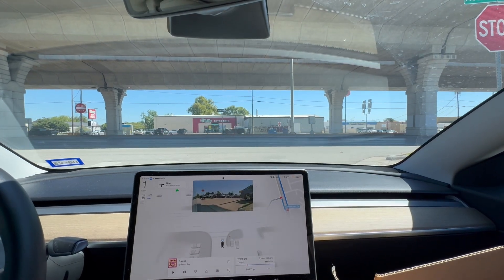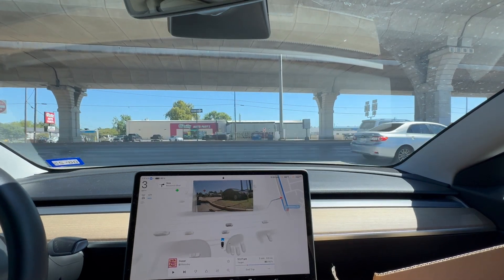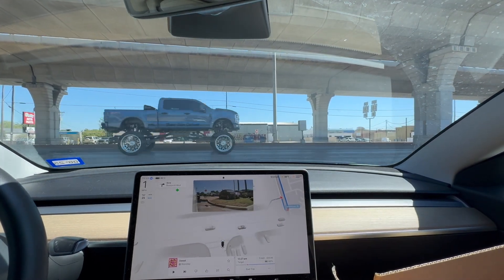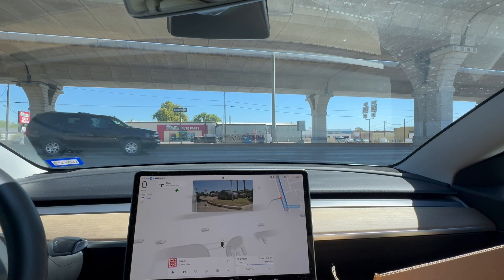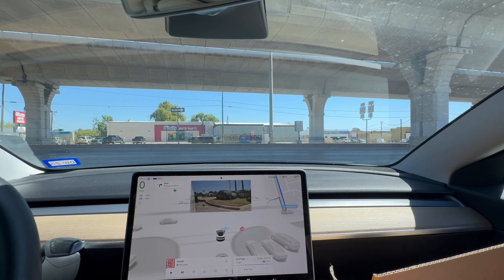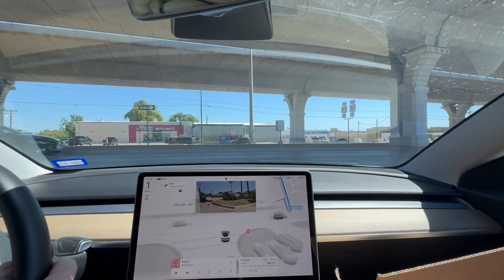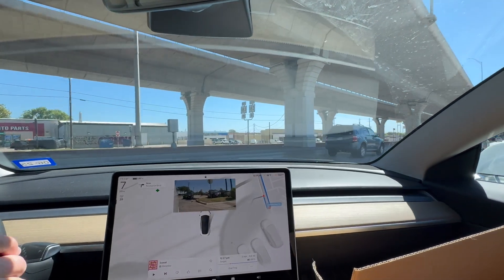Okay, we are coming up, getting a full stop. Now I don't want to wait an egregious amount of time. It's pulling out much more than it has before. There are plenty of cars coming — if I were driving, I would have to wait. The visibility is not great, and I stopped it because it was pulling out. Yeah, that was a fail.